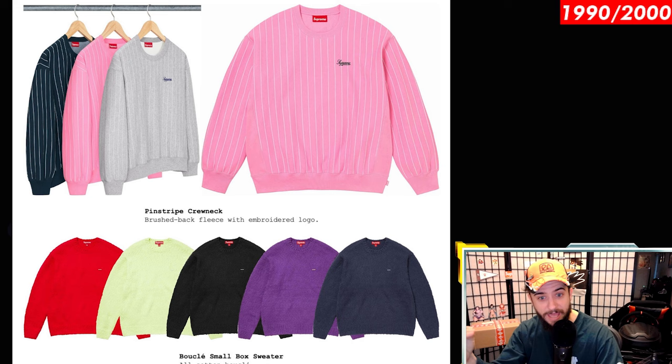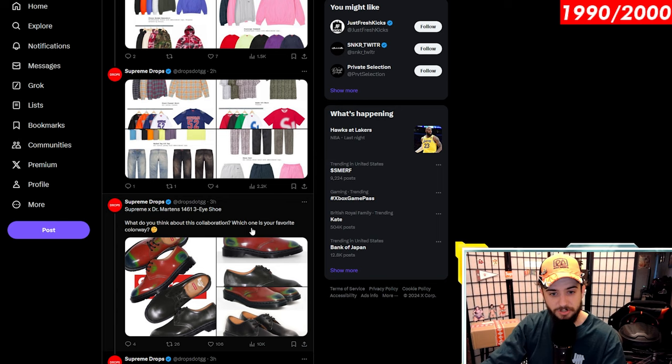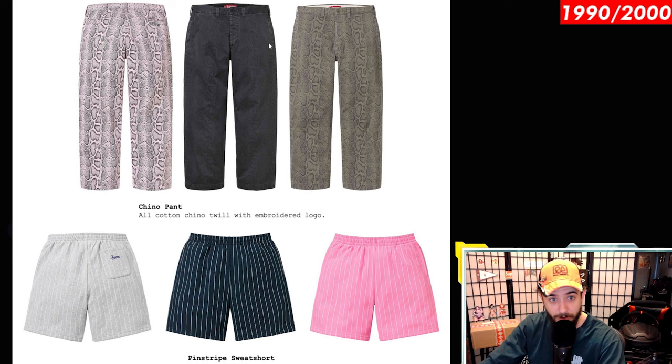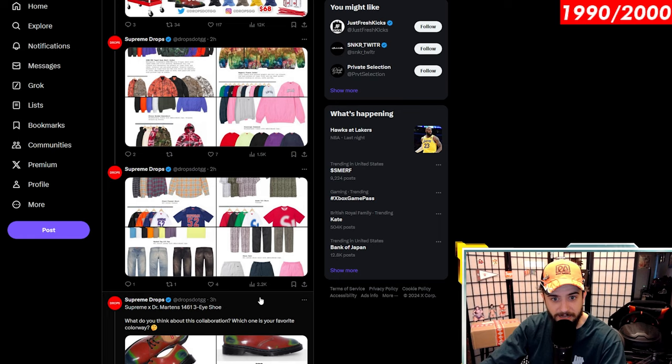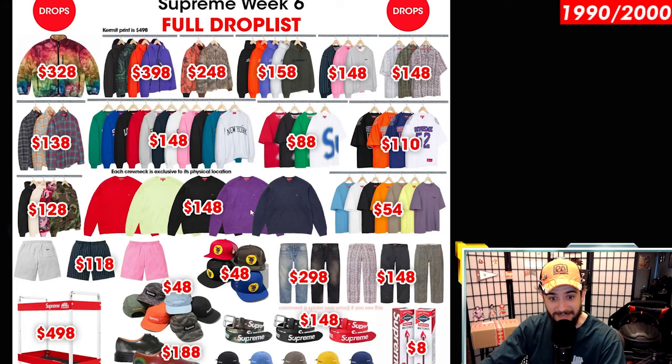Vocal small box sweater — all cotton, which sounds very Italian. Let's look at the prices: we got some pants, some shorts, and I think that's mostly it. The chino pants — all cotton chino twill with the embroidered logo — are pretty crazy, with the pink snakeskin being absolutely wild. I think those could go kind of nuts. These all cotton chino twills may be the sleeper item of the week. Pinstripe sweat shorts look pretty comfortable, probably around $110. And we've already looked at the selvedge jeans.